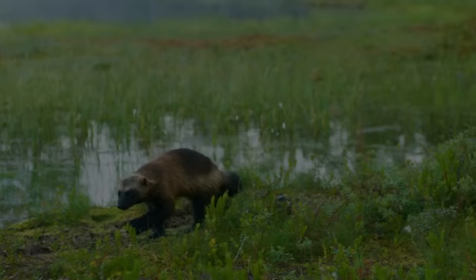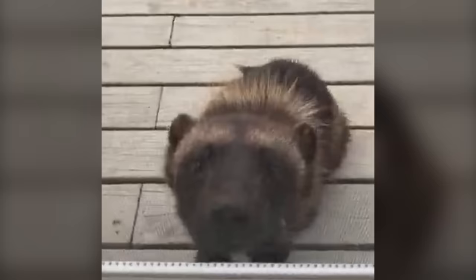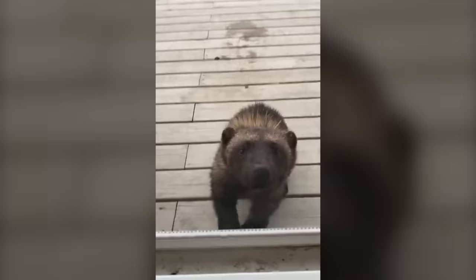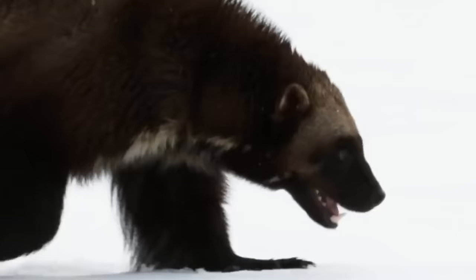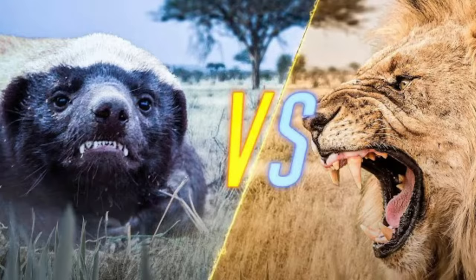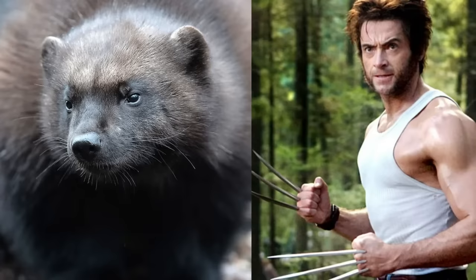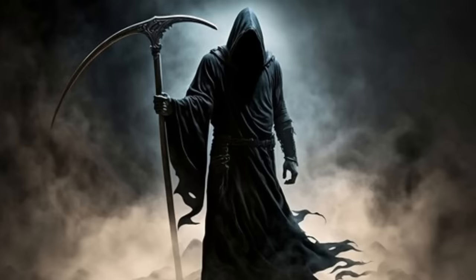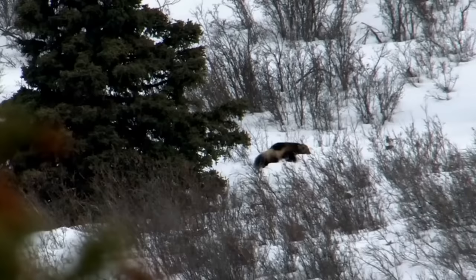Wolverine. You might be wondering why the cameraman isn't opening the door and giving this cute bear cub something to eat. Well, that's because this is a Wolverine. And while its appearance suggests it has room for empathy, Wolverine is a fearless animal that openly tackles every creature without fearing the consequences, including lions, wolves, and even humans. Coming across one is just as good as calling direct to the Grim Reaper, because things can go very wrong, very fast.